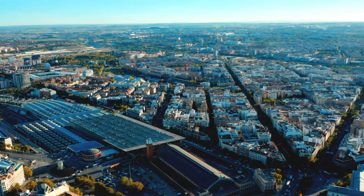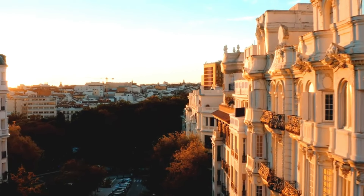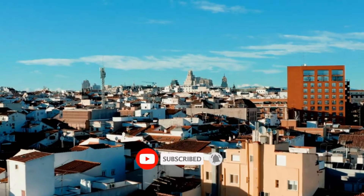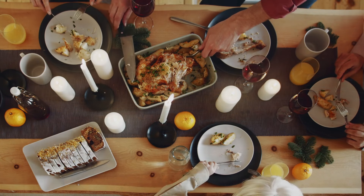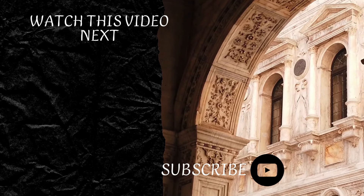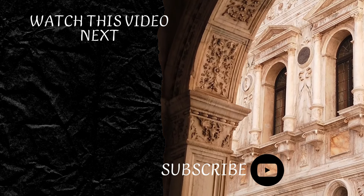Thank you for joining me on this flavorful adventure. If you've enjoyed our exploration of Spanish street food, don't forget to like, subscribe, and share your favorite moments in the comments below. Stay tuned for more global culinary adventures, and until next time, happy eating and happy traveling. See you soon, bye!